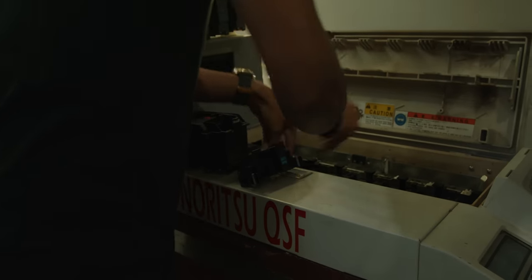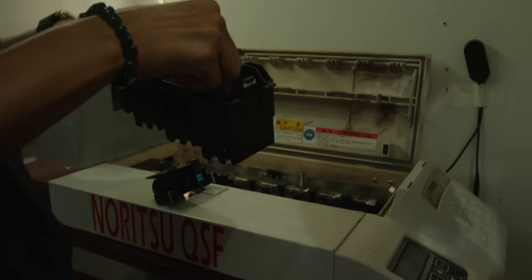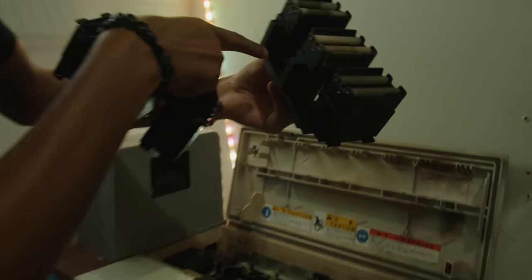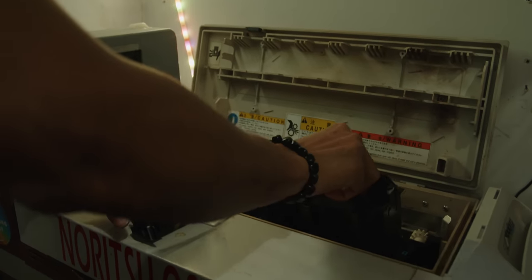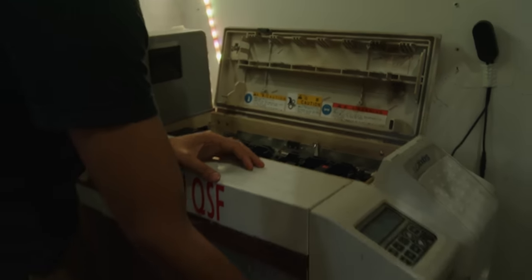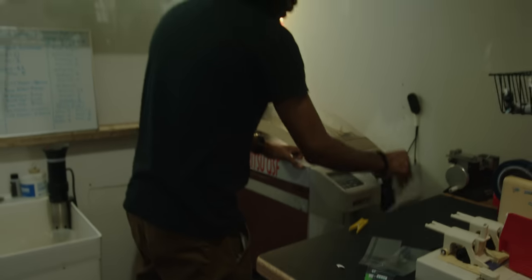These machines do everything for you — as long as the racks are functioning, the machine is basically functioning. The rack stoppers move the film from one rack to the next, snaking it through. I'll turn the drive switch back on and now I can start feeding it some rolls — it'll come out bone dry in about 13 minutes.